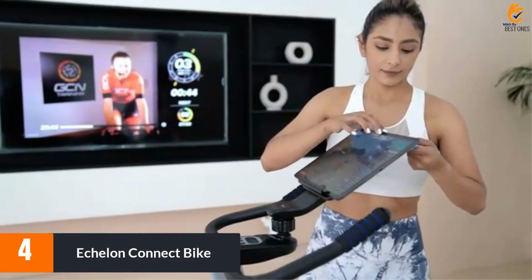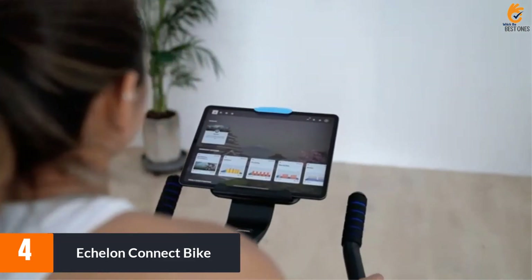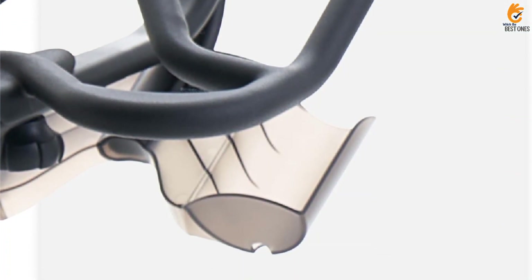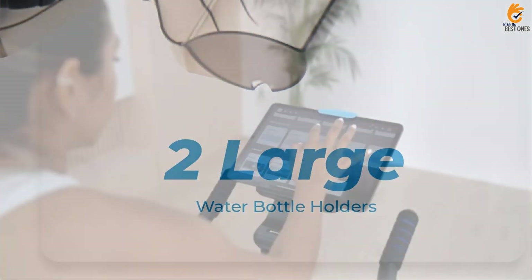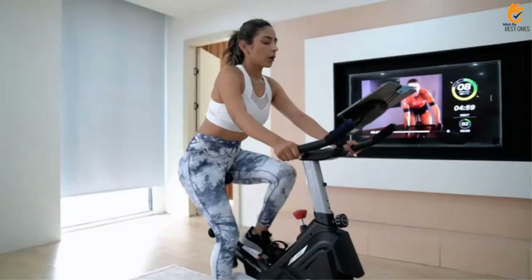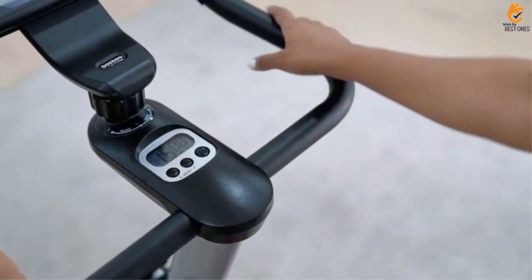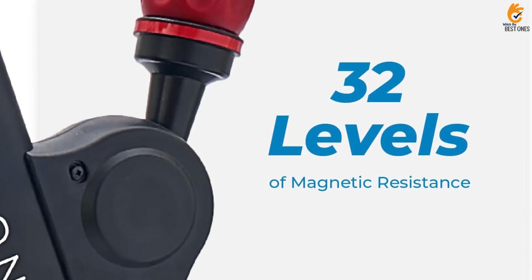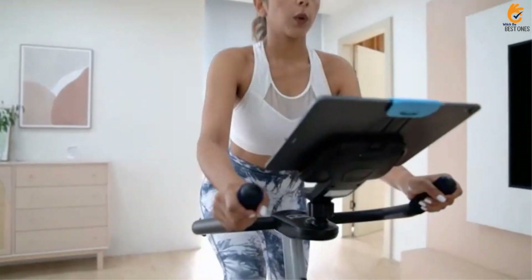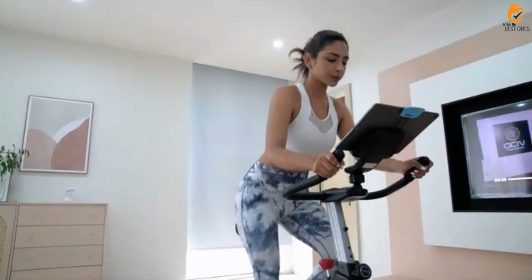Moving on at number 4, we have the Echelon Connect Bike. An affordable alternative to the Peloton spin bikes, the Echelon EX5s 10 features thousands of live and on-demand fitness classes. They range from 5 to 45 minutes and cater to every athlete, even complete beginners. An included membership trial lets you try cycling, HIIT, kickboxing, strength training, running and other exercises. You'll get 90 days to sample the Echelon app for free — that's nearly 3x longer than the 30-day trial most other manufacturers offer.